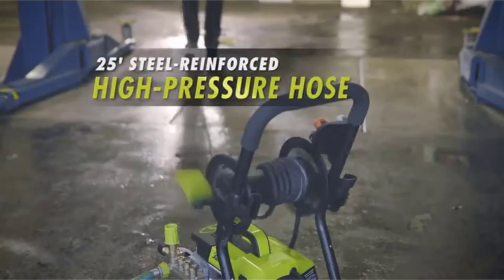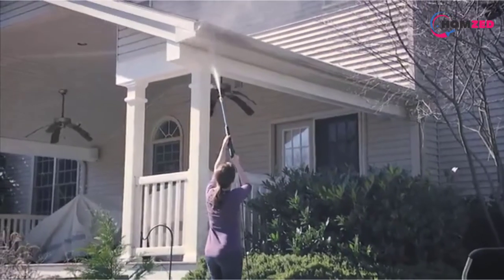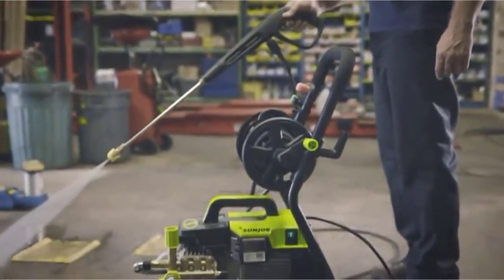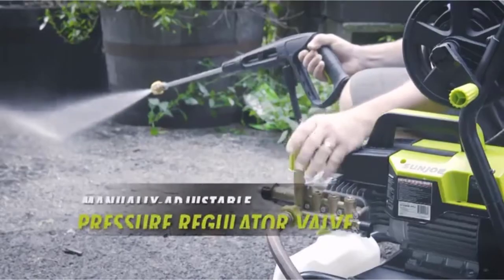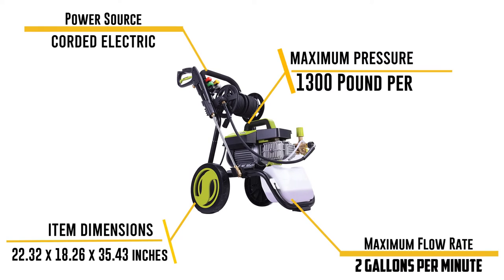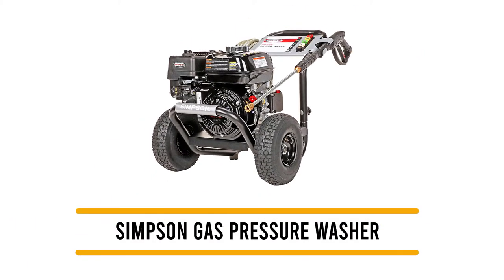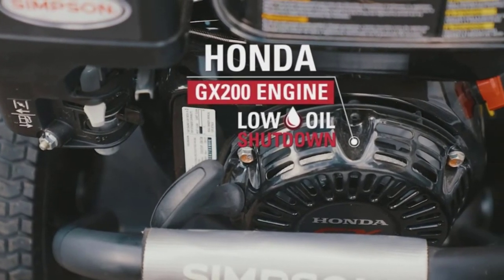It can produce 1300 PSI and spray two gallons per minute. There's a sturdy steel frame and a 25-foot steel-reinforced hose, plus a one-gallon detergent tank and five quick-connect spray tips at 0, 15, 25, and 40 degrees, plus a soap option. This model also has an adjustable pressure valve and a convenient hose reel. In testing, we found this machine to be insufficiently powerful for heavy-duty cleaning. Sun Joe offers a basic two-year warranty.